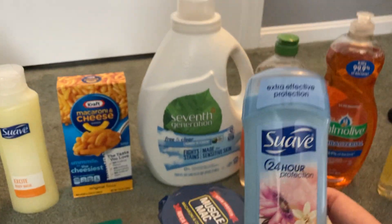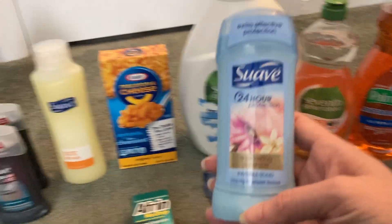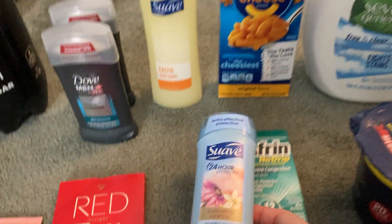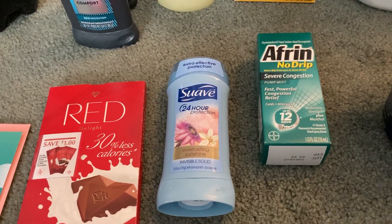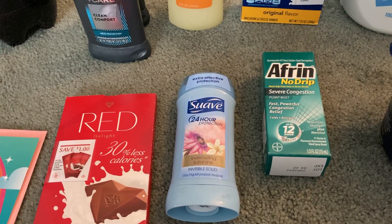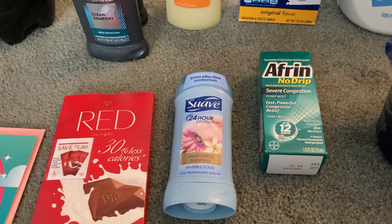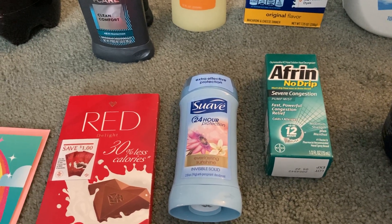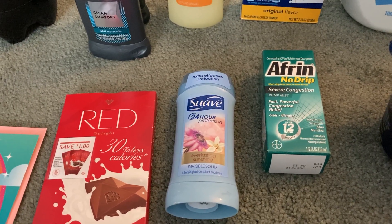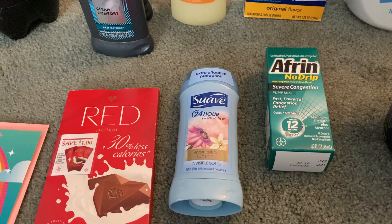Another deal is on the Suave deodorant, and this one is $1.72 — it's not the smallest deodorant, this is the next size up. We want to use our 50-cent paper coupon from the 9/20 Unilever insert. That one also gave me issues at the register but the cashier typed it in manually. Shopkick is giving us back $1.06 when we scan our receipt and scan the item in the store, and Fetch is giving us back 75 cents. Final cost is free plus a 59-cent moneymaker.